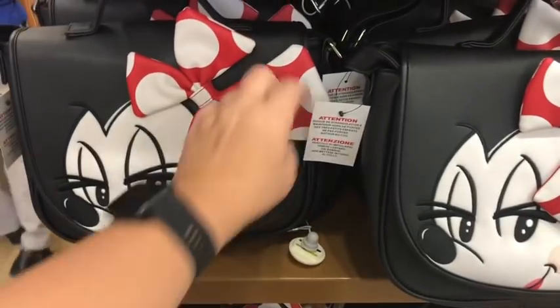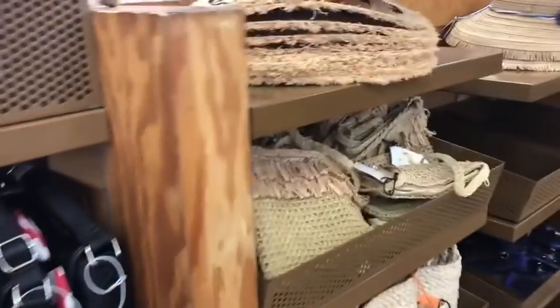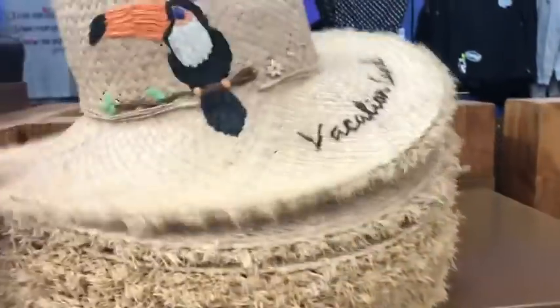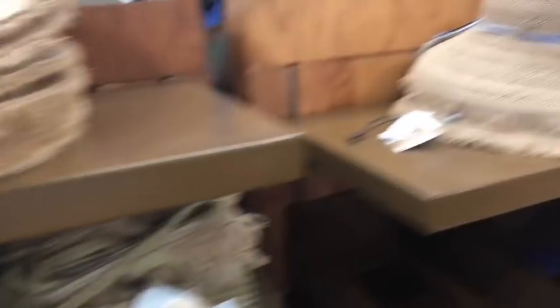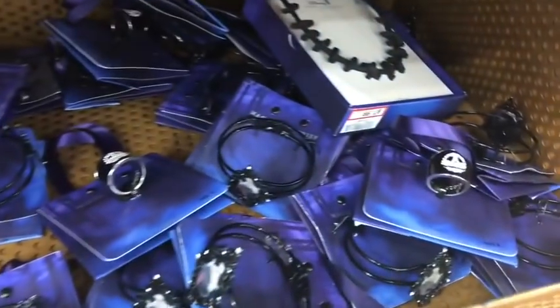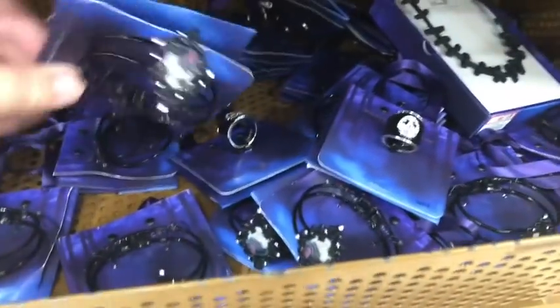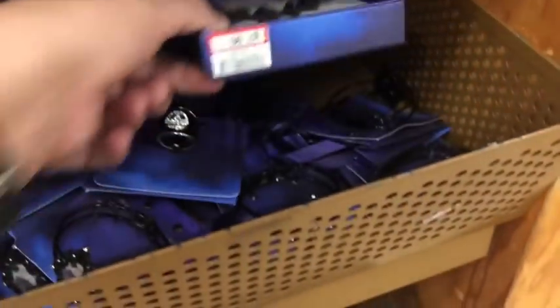They still have this really pretty Minnie Mouse bag, originally $80, down to $40.99. They still have all the different tropical hats and bags — these are very deeply discounted down to $14.99, and the hats are $11.99. The Haunted Mansion wallet has been here for a little bit, still $25.99. And they have some new jewelry: a Jack Skellington ring for $5.99, which is really adorable.